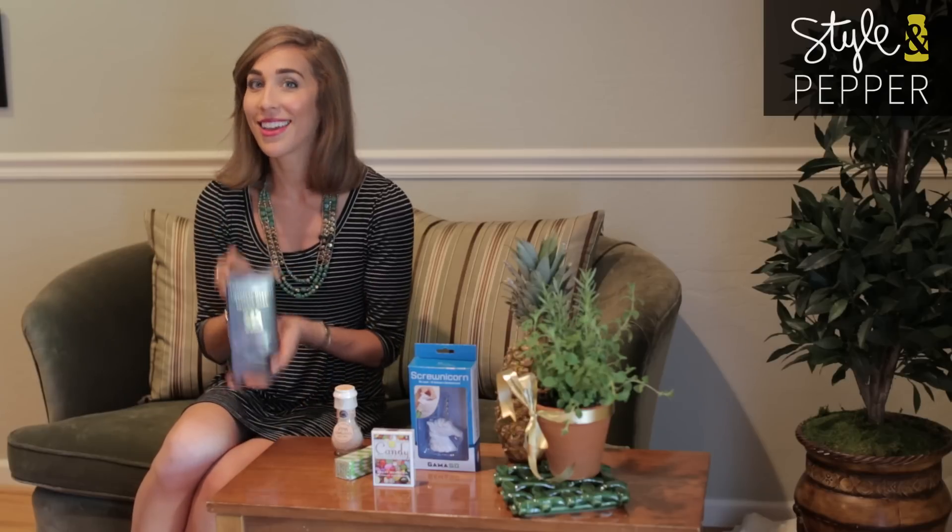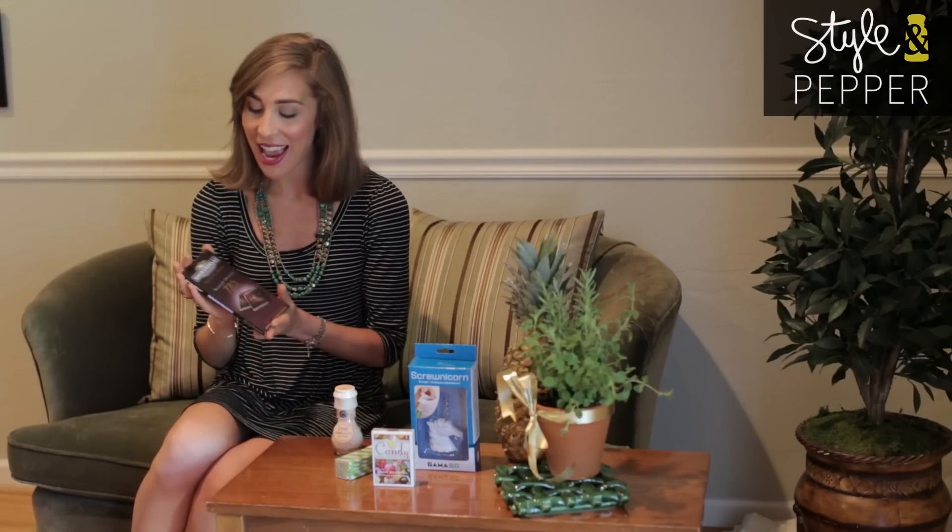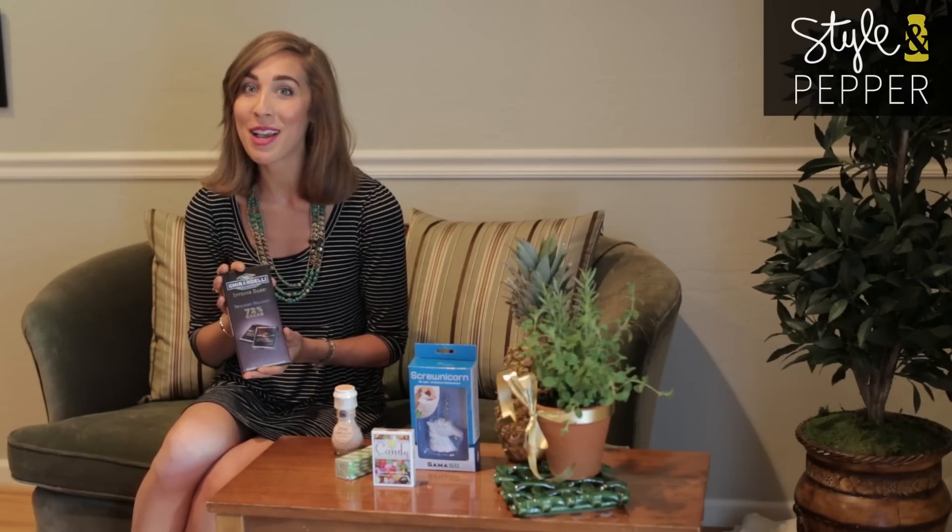Last but not least, if you're coming to my house I'll tell you exactly what you can bring with you: dark chocolate. A crowd pleaser every time, and you will always be invited back if you bring this with you.